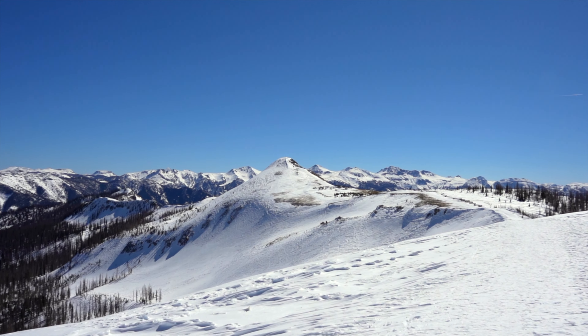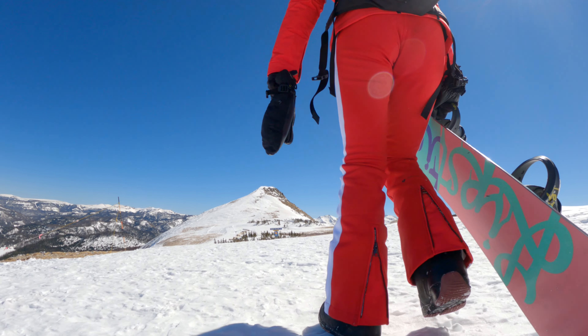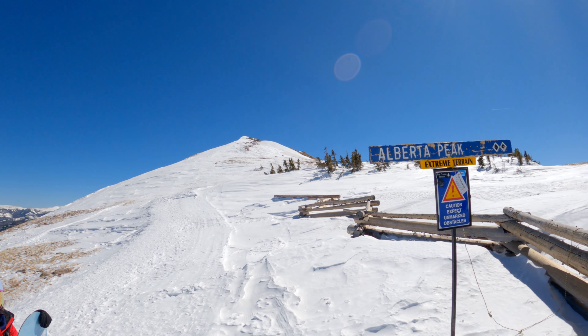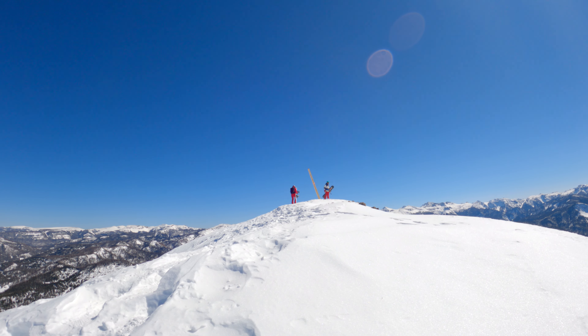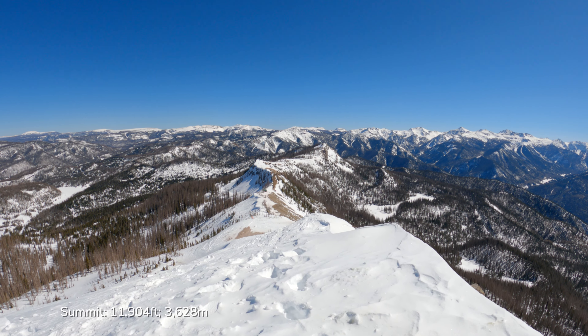Last along the hike, about 30 minutes from the lift, is the top of Alberta Peak. The climb is less steep from the Treasure Stoke lift side than the Alberta lift side. You're still hiking close to 12,000 feet, so pace yourself by soaking in the views along the way.